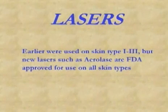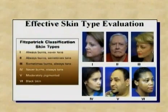Skin type 1 to 6 — it's not about the amount of pigmentation. Skin type 1 patients always burn and never tan in the sun. Skin type 2 usually burn but sometimes tan. Skin type 3 sometimes burn but always tan. Skin type 4 never burn and always tan. Skin type 5 are moderately pigmented, and skin type 6 are black skin people.